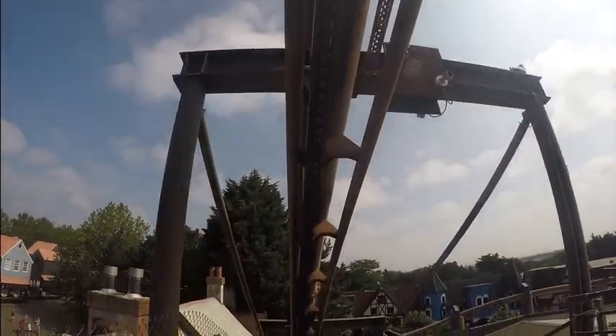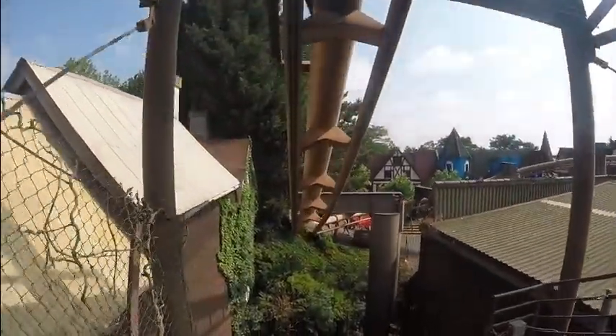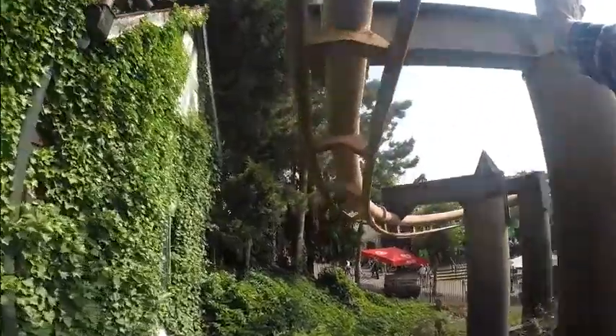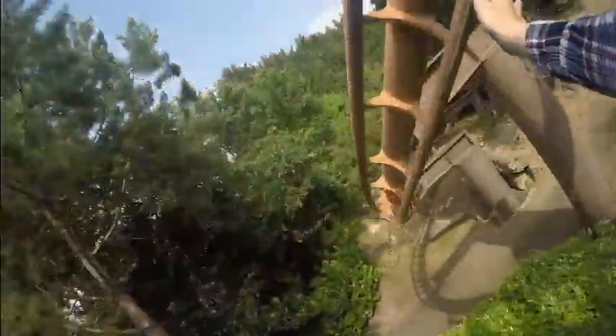Here we go, best bit — well, best bit of the ride anyway. Here we go, second drop! Wee! Here we go, into the tunnel. Woo! Hey, swing to that there, brilliant!